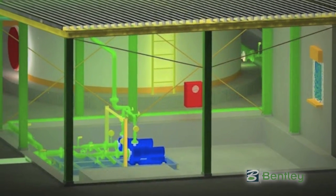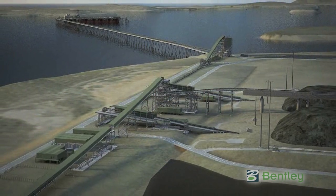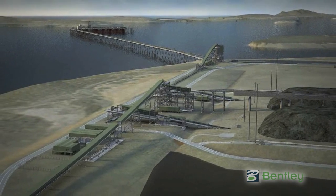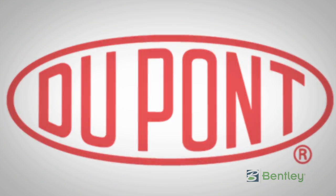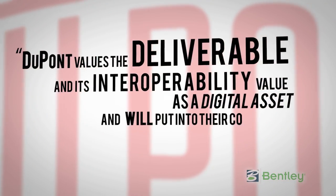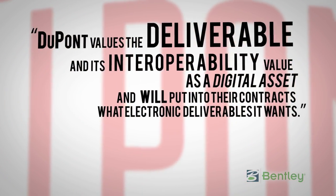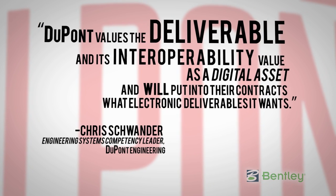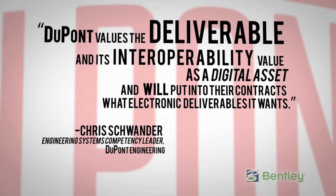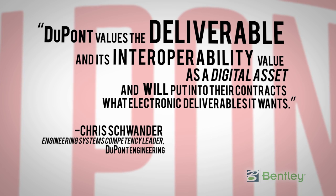For the asset operator, the challenge is having access to the relevant information from the project for plant operations and maintenance in the format that's most useful to all involved. A $1 billion greenfield plant may have a million documents at handover to the asset operator. The design process may involve half a dozen major EPCs, dozens of subcontracting EPCs, and hundreds of equipment suppliers and fabricators from around the world.